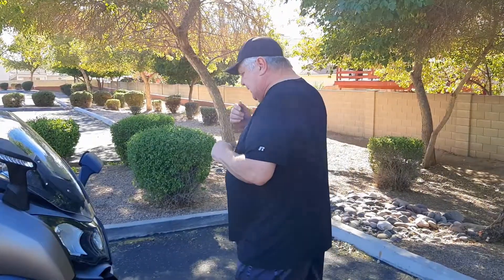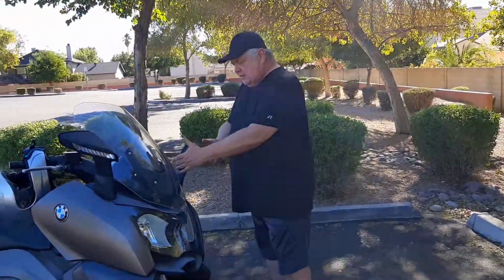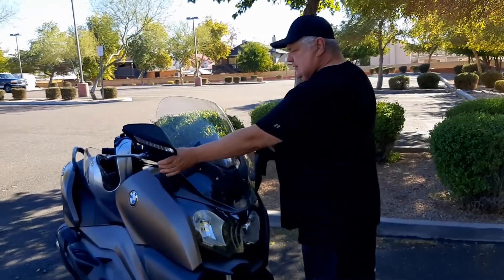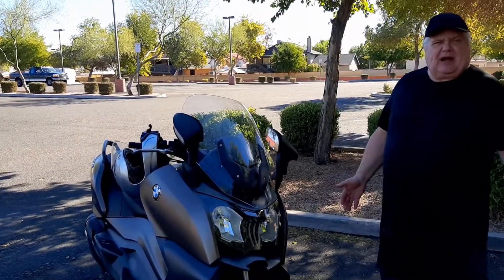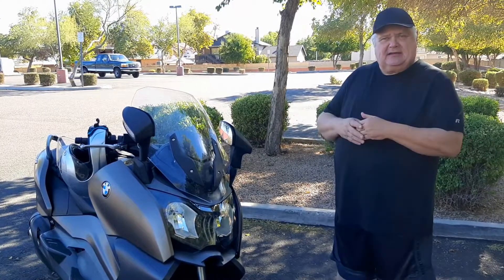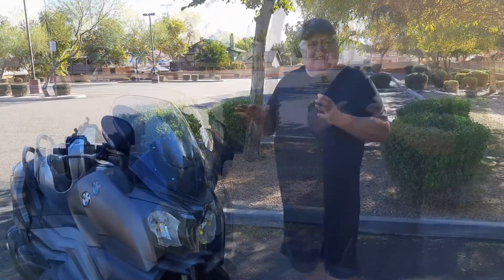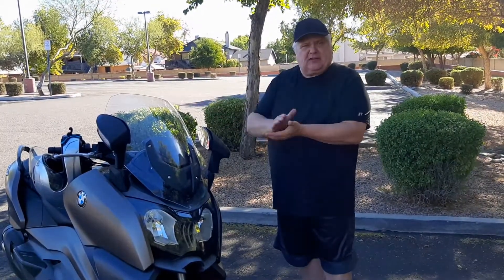Also on the front of the bike — and it's a pretty cool feature — you have the ability to fold in the mirrors. If you're in a tight spot for parking like I am at my place, you can turn the mirrors in, get out safely, and then turn them back out. Everything on the mirrors is manual; it would have been nice to be able to adjust them automatically, like the windshield.